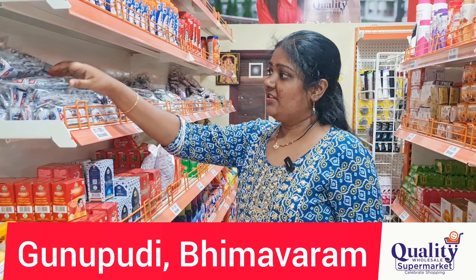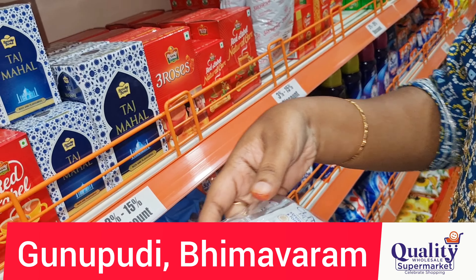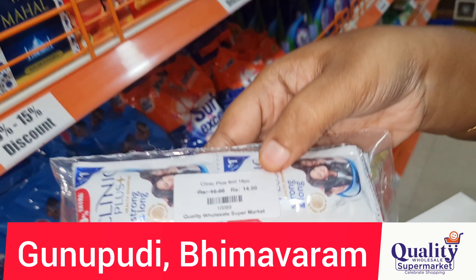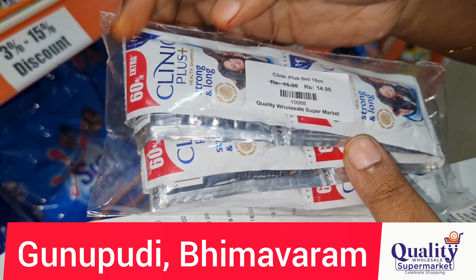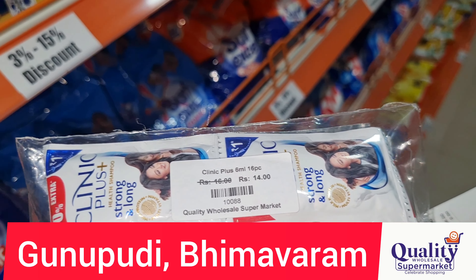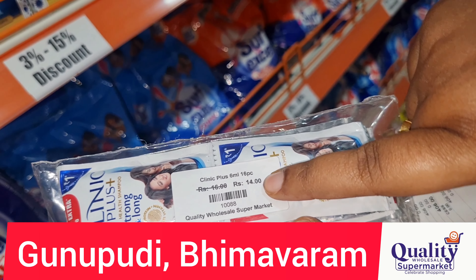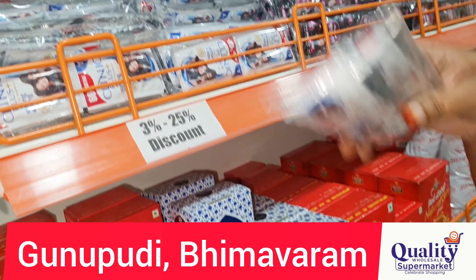For each of these packages, we will show the prices in this video. Let's start. There are 16 shampoos in this package — you get a pack with 16 shampoos. Here is the price for 16 shampoos, and this package comes with 2 shampoos free.